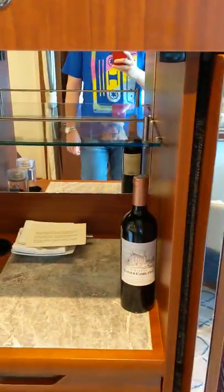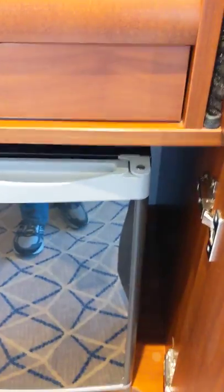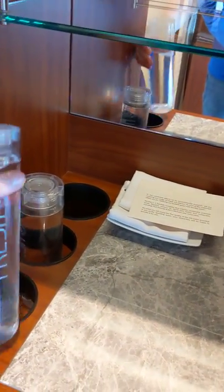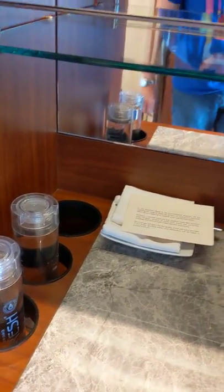Here you've got a mini bar with a stocked fridge. Being Seabourn, your drinks are included and so they have it stocked every day. They've also gone to a no single-use plastic policy, so they've got these refillable water bottles that they fill up for you each day and you can take with you on excursions.